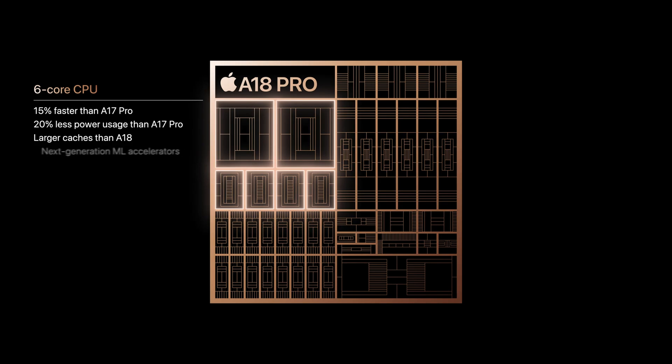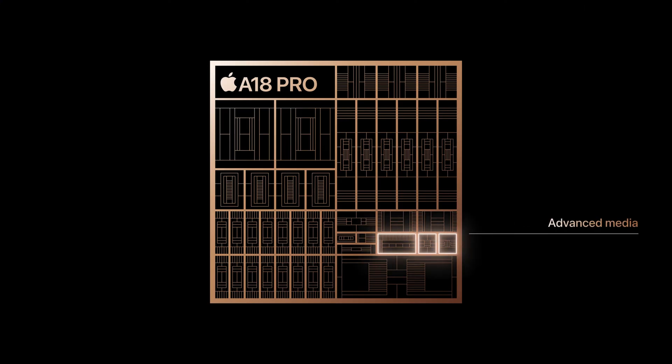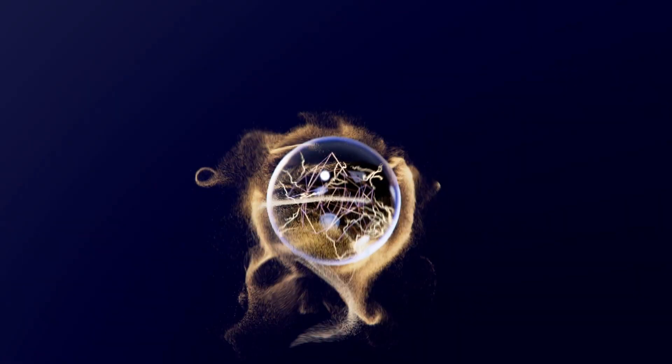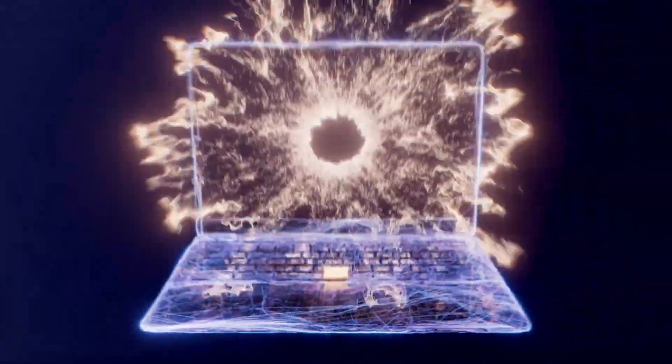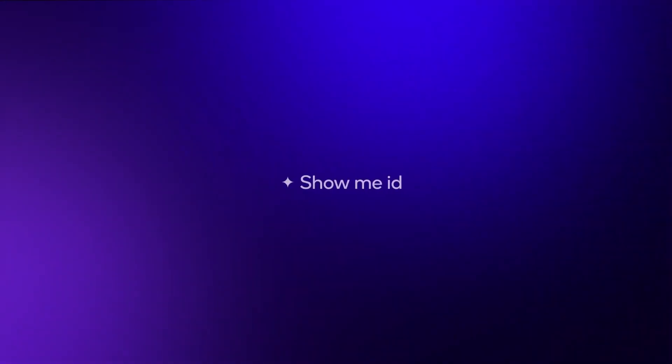A key difference lies in the architecture. The A18 Pro uses ARMv9.2a with Scalable Matrix Extension (SME), boosting AI processing. In contrast, Snapdragon 8 Gen 4 is still based on the older ARMv8 architecture, which doesn't support these advanced AI features, giving Apple an advantage in AI tasks.